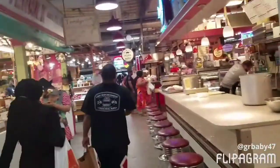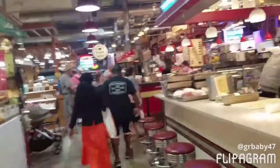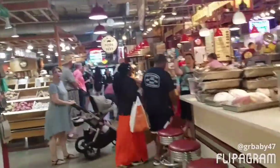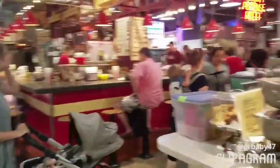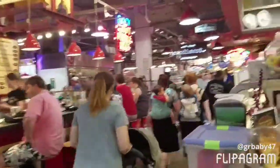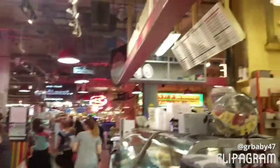I wish I could show you guys everything but it's just too much to show. Let's see once we get to this corner. There's lobster down here, live fish over there, which I think I got a chance to show you guys.